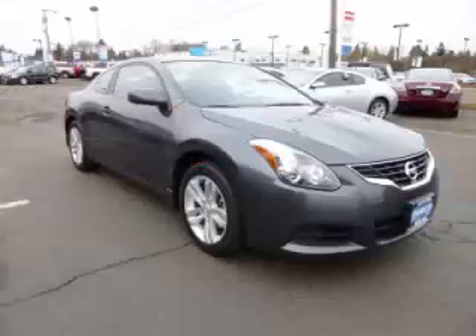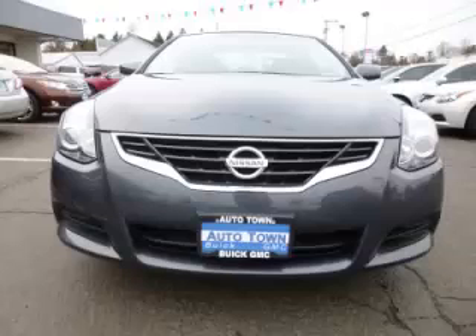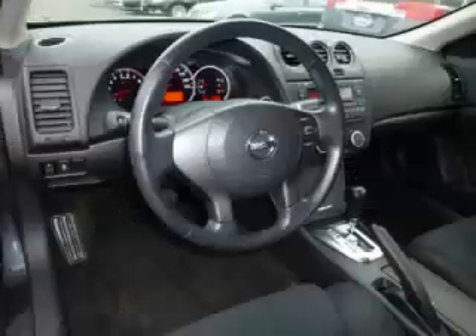Complete with a 2.5L L4 engine, top features include alloy wheels, side impact airbags, bucket seats, four-wheel disc brakes, and tachometer. Are you ready to experience this vehicle for yourself?